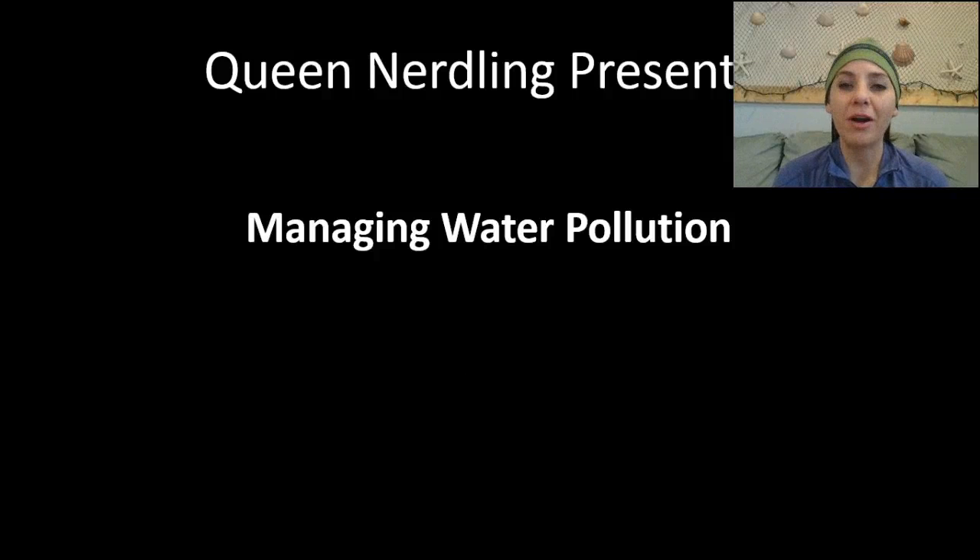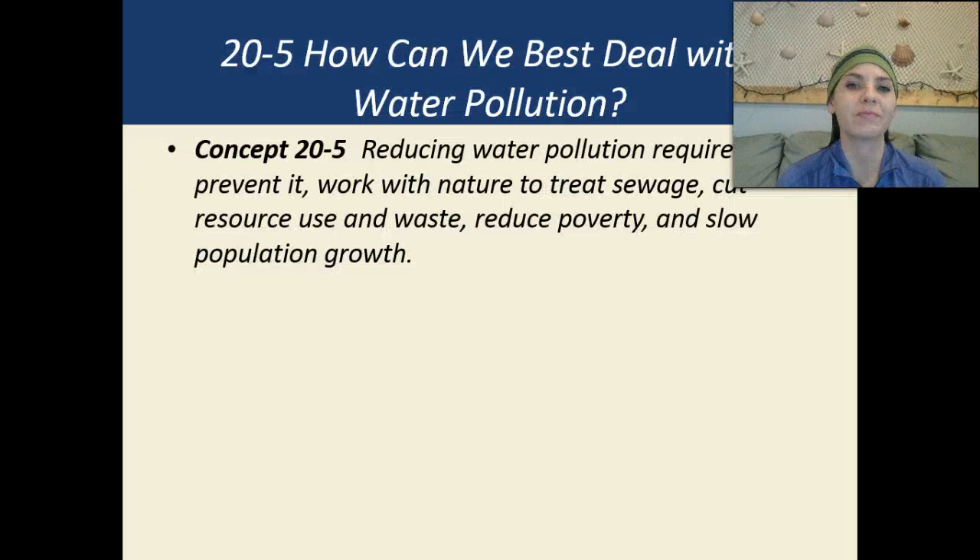What's up, Econerdlings? In this podcast, we're going to be discussing how to manage water pollution. Reducing water pollution requires that we prevent it, work with nature to treat sewage, cut resource use and waste, and reduce poverty and slow population growth.